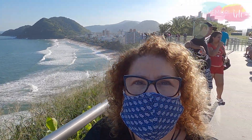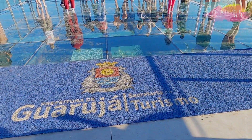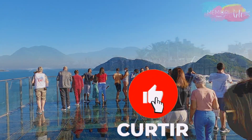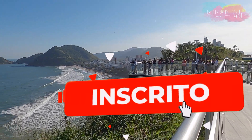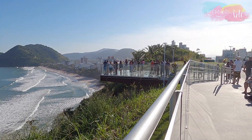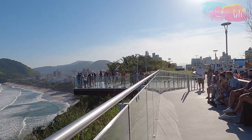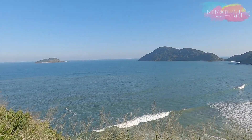Did you enjoy seeing this new Mirante in Guarujá, so close to the city of São Paulo? If you liked it, leave your like on this video — it really helps our channel. Go ahead and subscribe so you don't miss any tips. Click the bell so you're notified every time there's a new video, because every week there's always a new video full of tips about places in Brazil and around the world. See you in the next video!